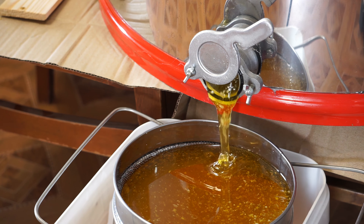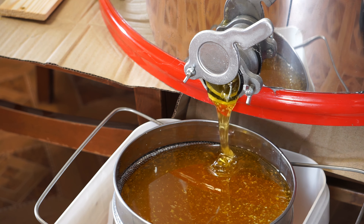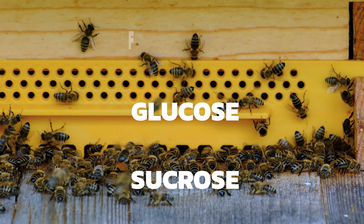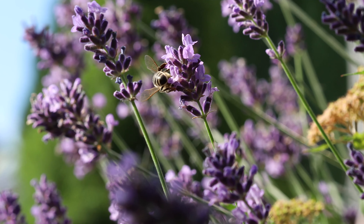It all starts with nectar, a sugary liquid that is produced by flowers to attract pollinators like bees. Nectar is composed of 70-80% water and a mixture of three different sugars: sucrose, glucose, and fructose. It also contains some scent chemicals that help draw bees to the flowers.